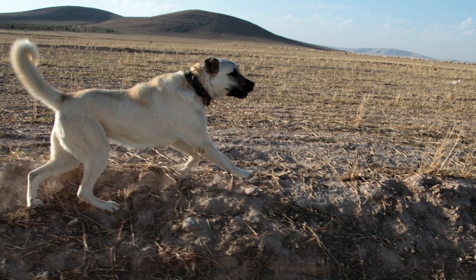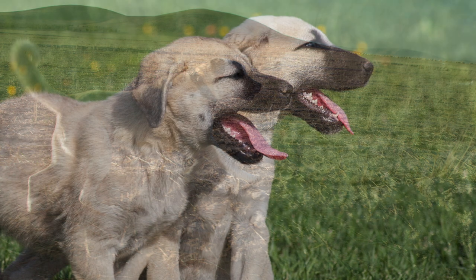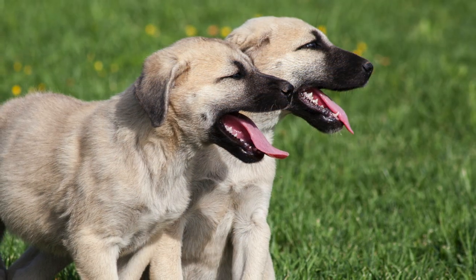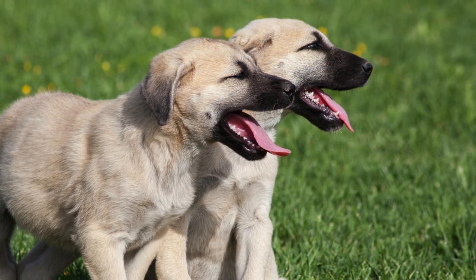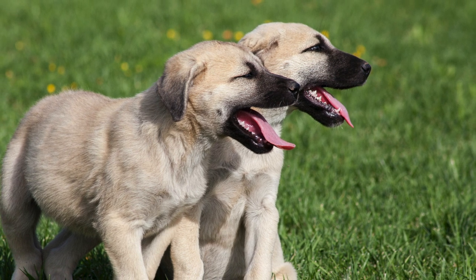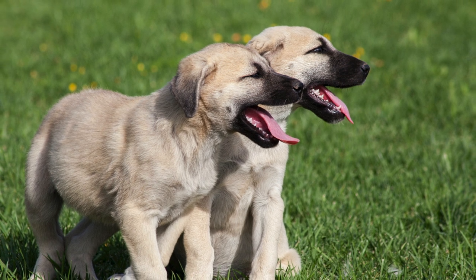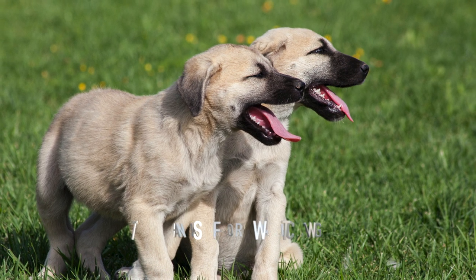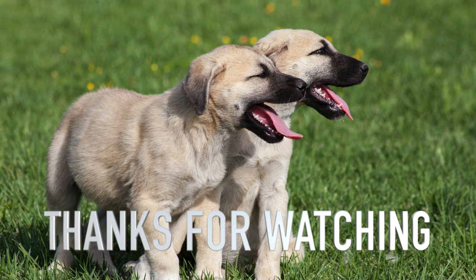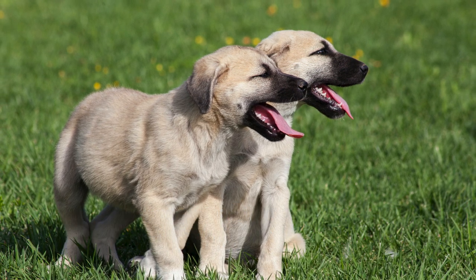If you want to learn more about different dog breeds or great dog training content, subscribe to our YouTube channel and turn on those notifications. Every dog is different and we want to hear about your dogs — please tell us about your dogs in the comment section below and let us know what breed we should make a video on next. Thanks for watching. Make sure to leave a like on the video and visit our site AthenasPets.com.